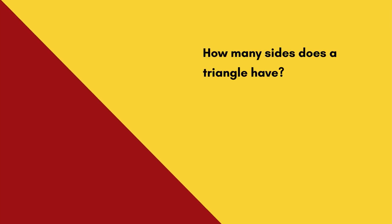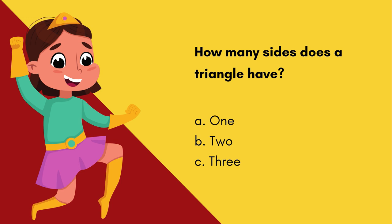Question 7. How many sides does a triangle have? Option A: 1. Option B: 2. Option C: 3. 5, 4, 3, 2, 1! And the answer is Option C — 3.